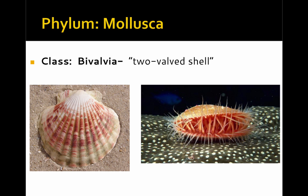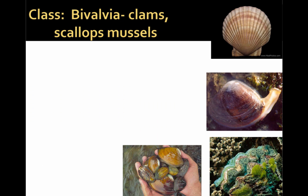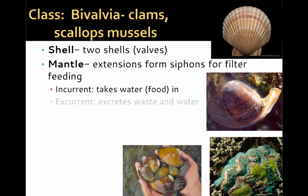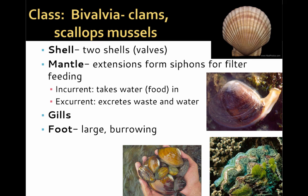The Bivalvia is a third class of the molluscs, and they get their name from the fact that they are two-valved, or have two shells. The Bivalvia include the clams, scallops, and mussels. Their mantle has been highly modified and now forms extensions called siphons that are essential for filter feeding. One siphon is the incurrent siphon that takes in water and food, and the excurrent siphon excretes waste and water. The foot is large and often used in burrowing, and the head is reduced and completely lost.